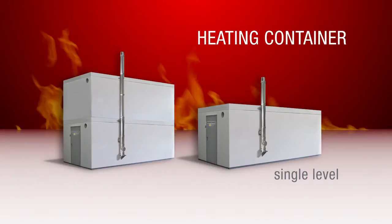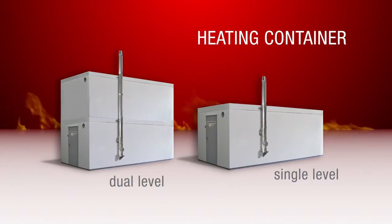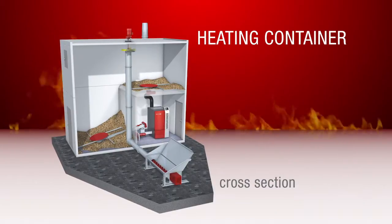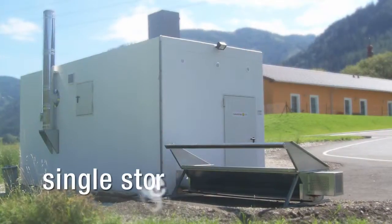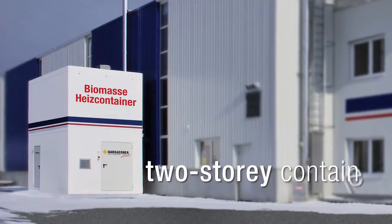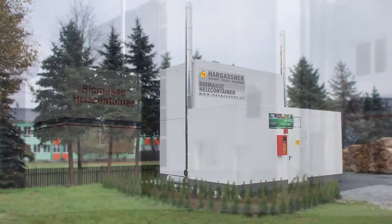A simple and quick installation of the compact Hargassner boilers offers an optimal heating and storage solution for the smallest area. These installations are the perfect solution to provide heat. The containers are available in various models.